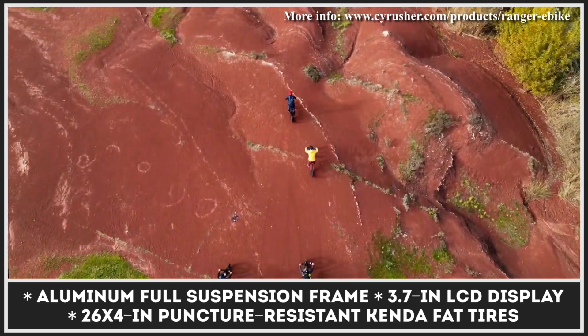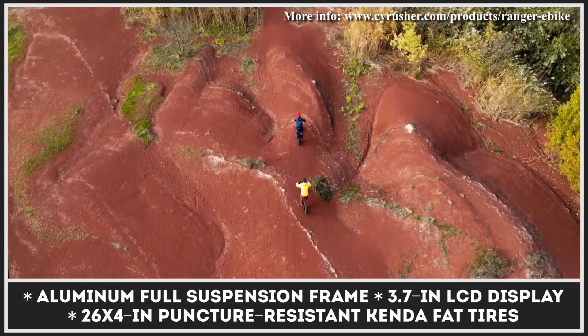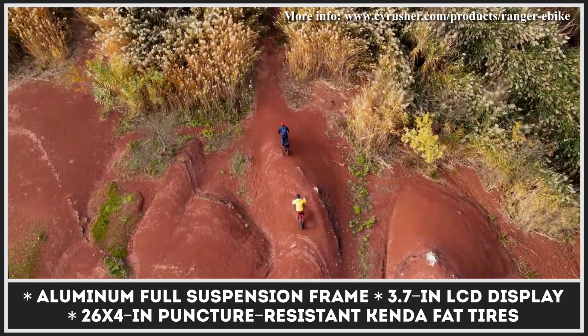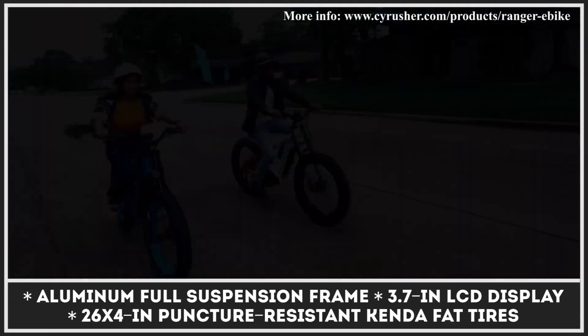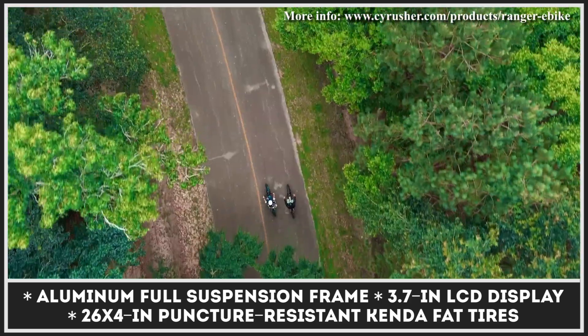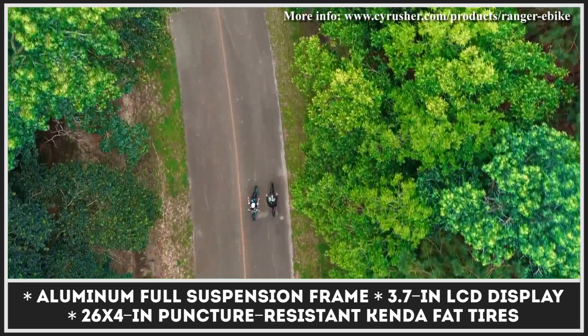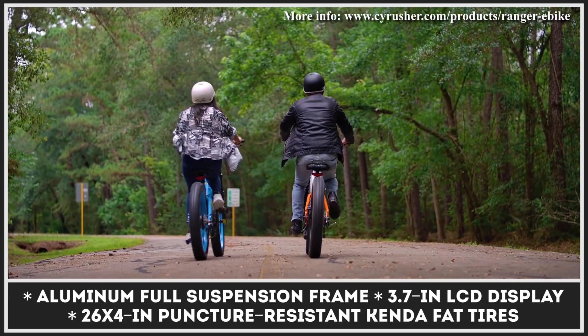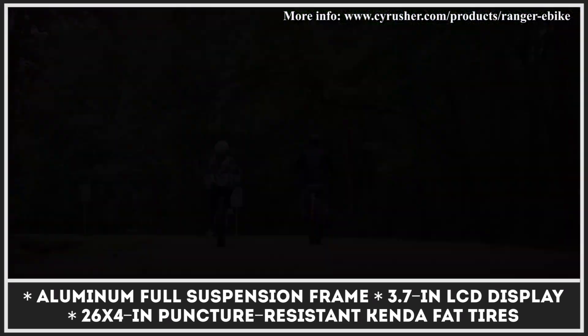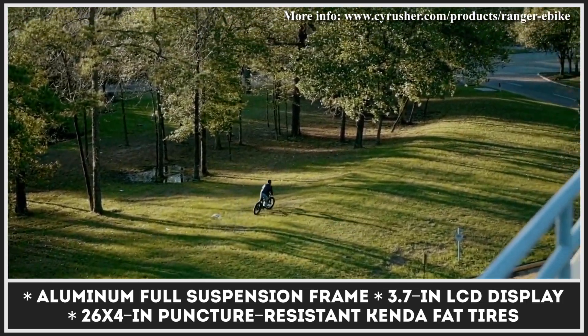Depending on your needs, you can choose between five different pedal assist modes, use the thumb throttle for electric-only riding, or completely silence the powertrain for a traditional cycling workout. The motor is juiced by a frame-integrated 52-volt, 20-amp-hour battery pack with an estimated riding range of 50 miles. The remaining range and other performance metrics are readily available on the programmable LCD screen.